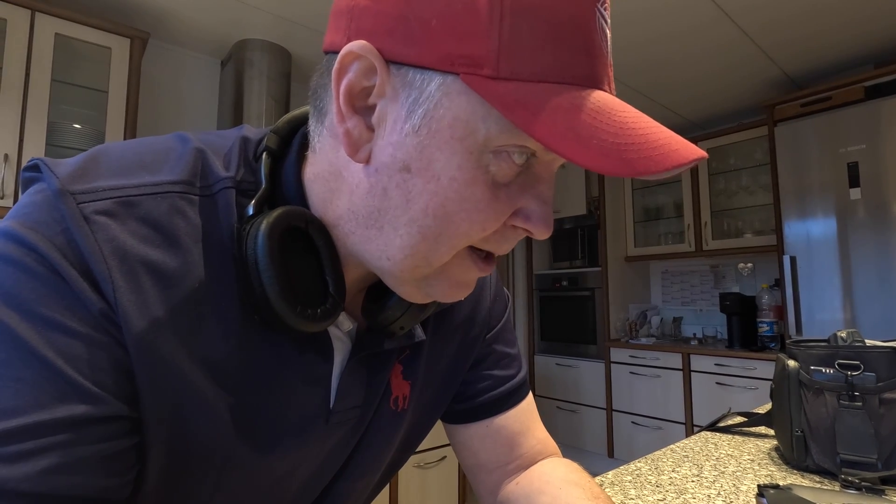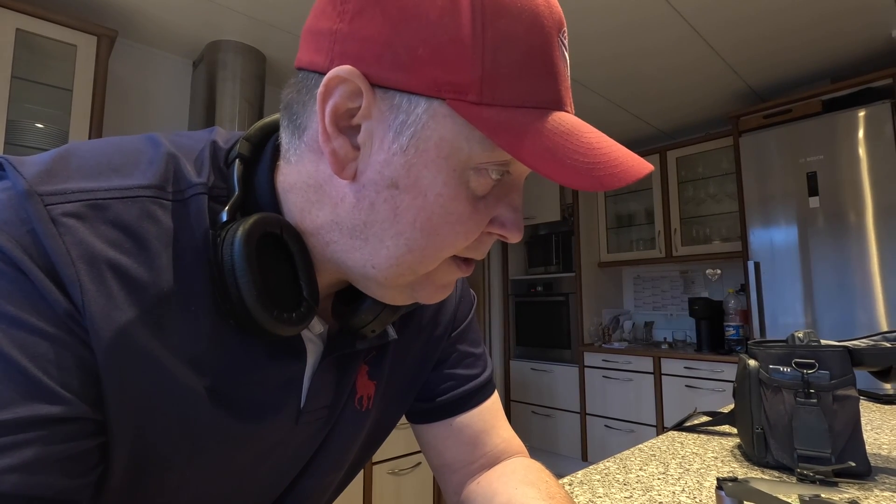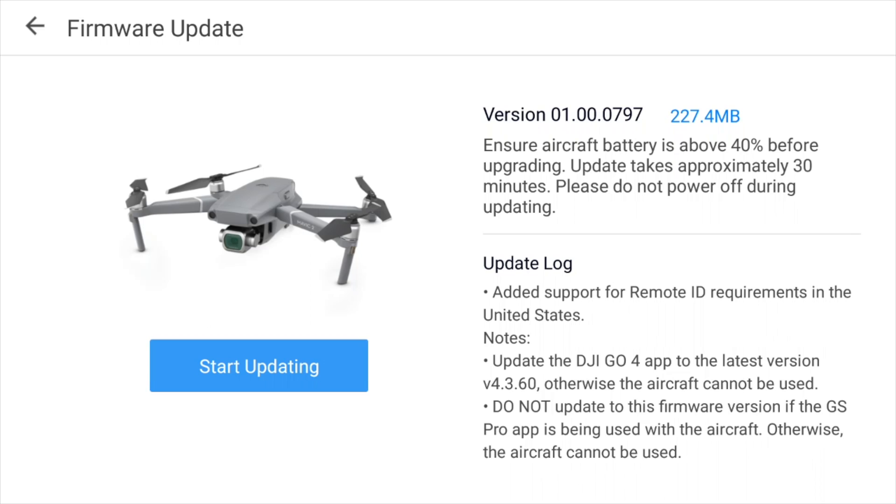I can at least update the fly safe database. I saw that there was a new firmware available but I'm not sure I can install it because the battery is so low on the drone. So maybe I'd just need to get a little charge on it before we can continue. There's a new firmware available - let's see what it says. It says: added support for Remote ID in the United States.